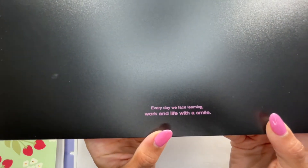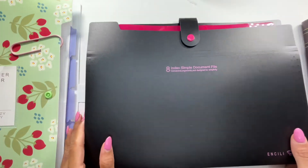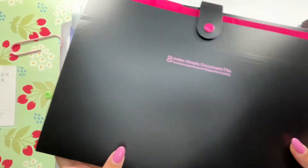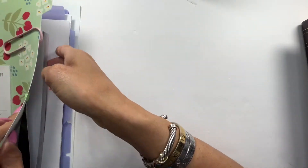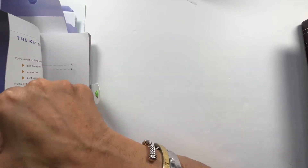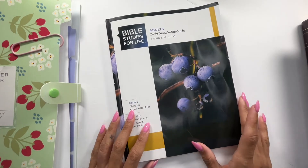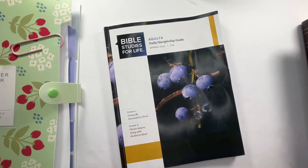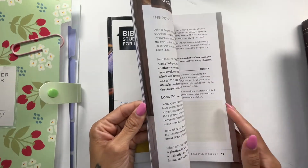It says 'Everyday we face learning, work, and life with a smile.' I didn't purchase it for the quotes — I bought it for the color basically. It's called an 8-index simple document file. The first thing I'm pulling out is our actual Sunday school book — this is the one we are starting for this coming Sunday, and we change out books every quarter. This one is called Bible Studies for Life, which is more of an application study versus the verse-by-verse style we did before.